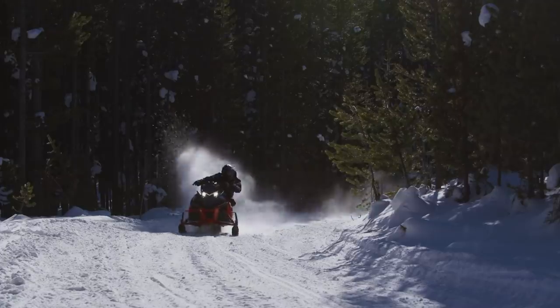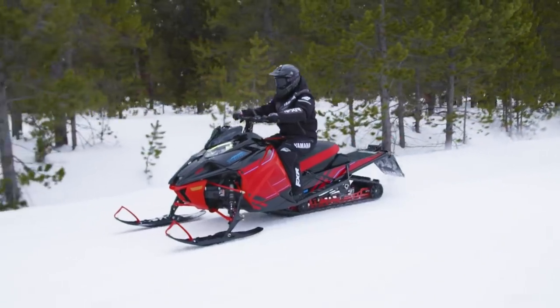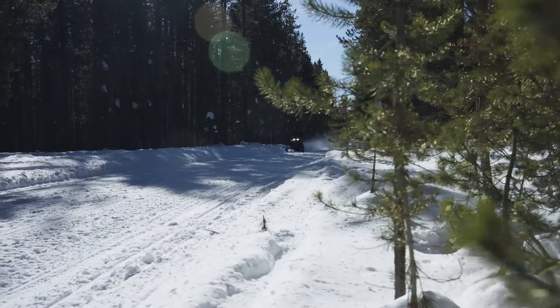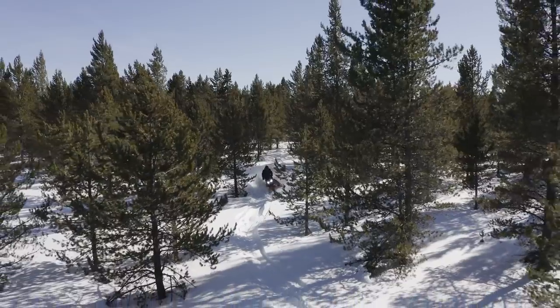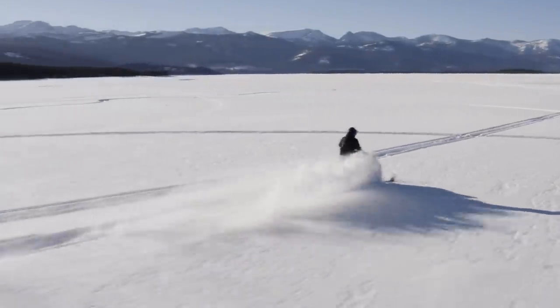Two models that make up the SE line of snowmobiles are the Sidewinder LTX SE Trail version and the Sidewinder XTX SE Long Track. SE models still get all the power of the legendary Genesis 998 Turbo, but do not have electric power steering or some of the other creature comforts like the LE or GT lines. SE models are base-level packages positioned for the sport rider who prefers to do their own tuning and accessory upgrades, and limited numbers will be available in season if spring power surge passes you by.